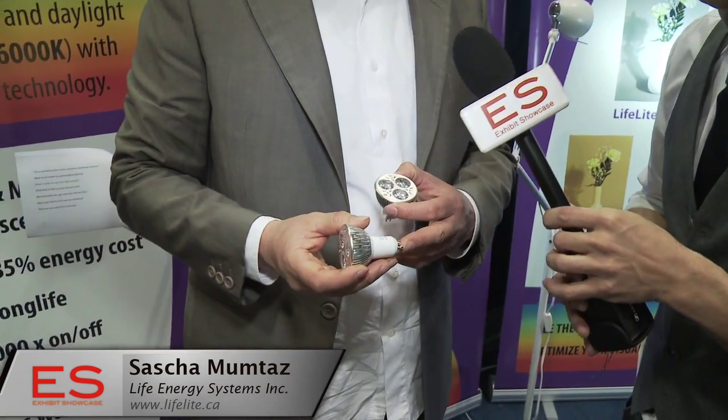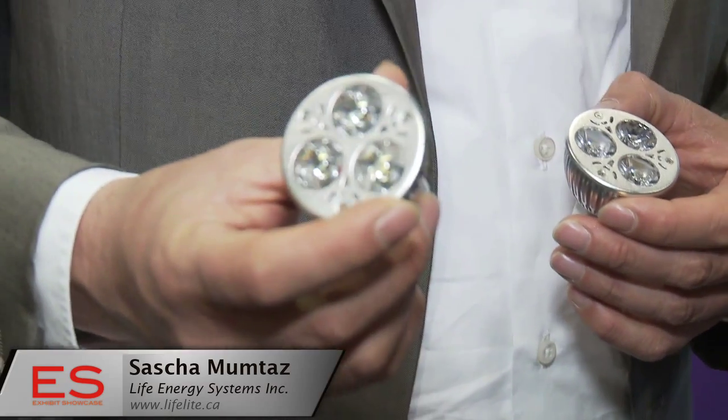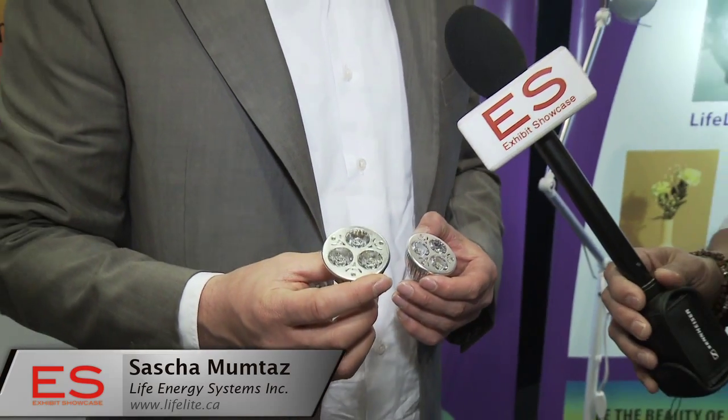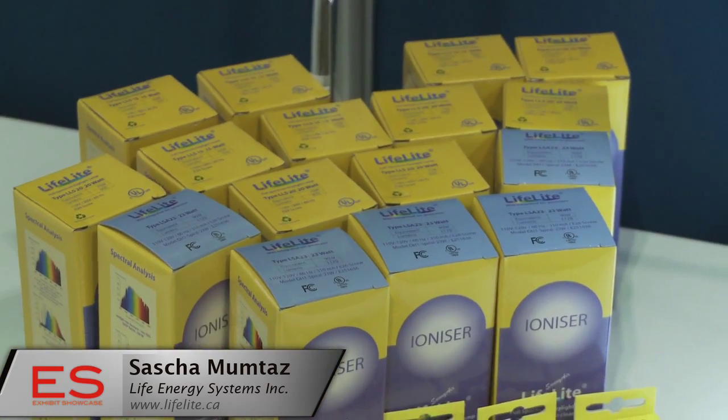We have two kinds right now: the so-called GU10, which runs on 110 volts. This lamp only takes 5 watts and it will give you a light similar to a halogen light of a 35 watt light bulb. You save like 85% of the energy.